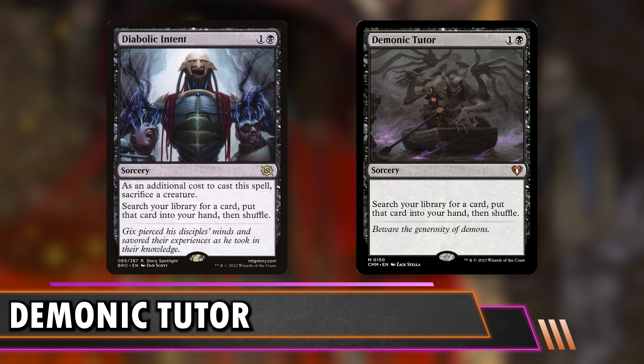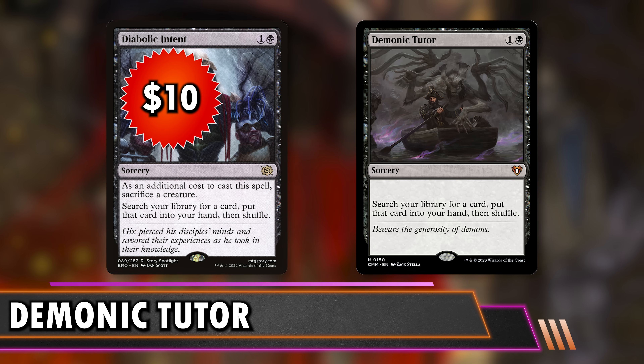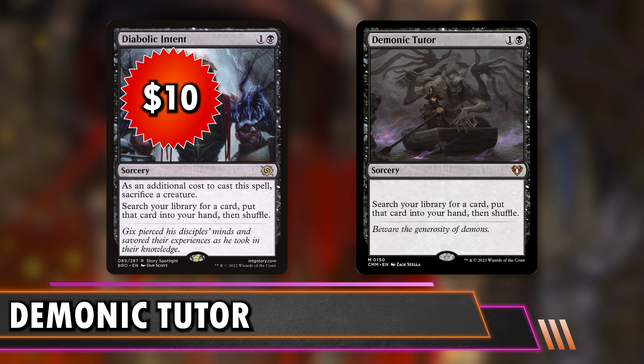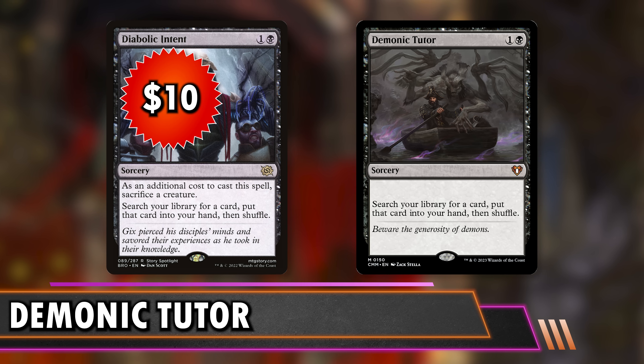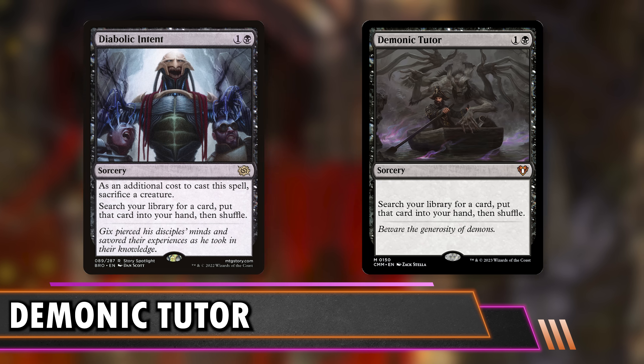Last is Diabolic Intent at $10 — the same mana value and same effect as Demonic Tutor, but you have to sacrifice a creature. In some cases this is just better than Demonic Tutor. There are lots of times you cast it and you actually wanted to sacrifice a creature for a death trigger. There are also other ways to get creatures — like if someone Generous Gifts your enchantment and leaves you a creature, you can just use that for utility. Sorry, little elephant — you're about to go find me my Bolas's Citadel.